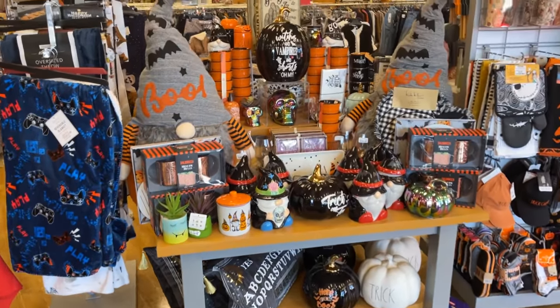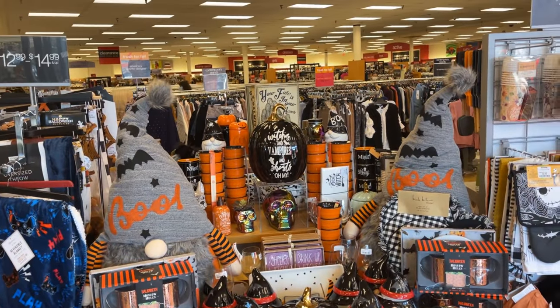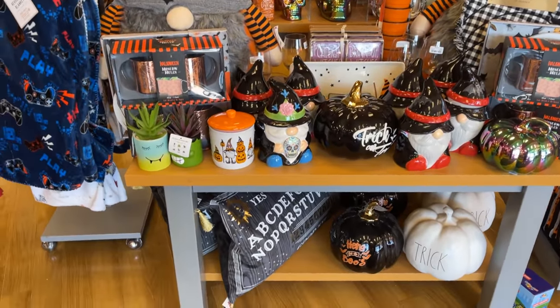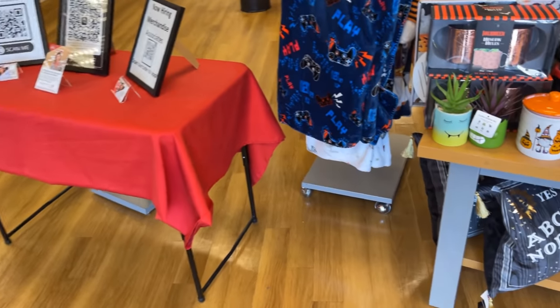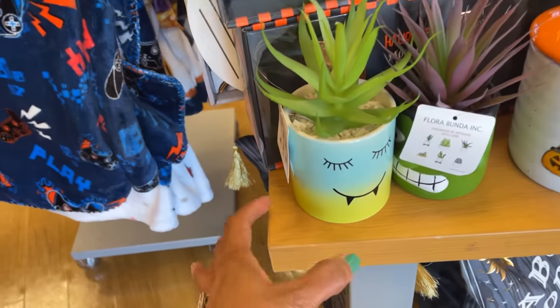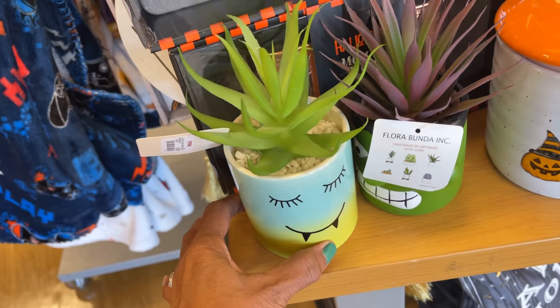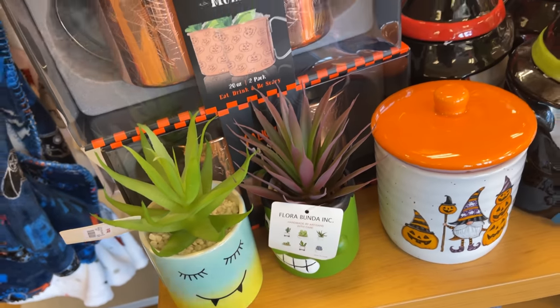They have some Halloween decor up. This is so cute — they always have some cute little stuff up front. This is $7, this is nice.